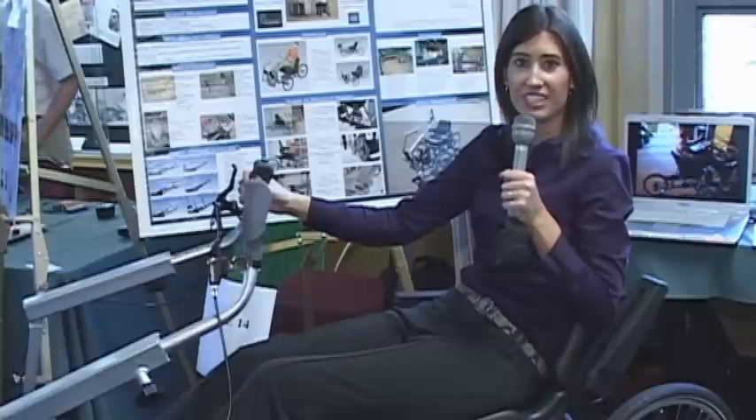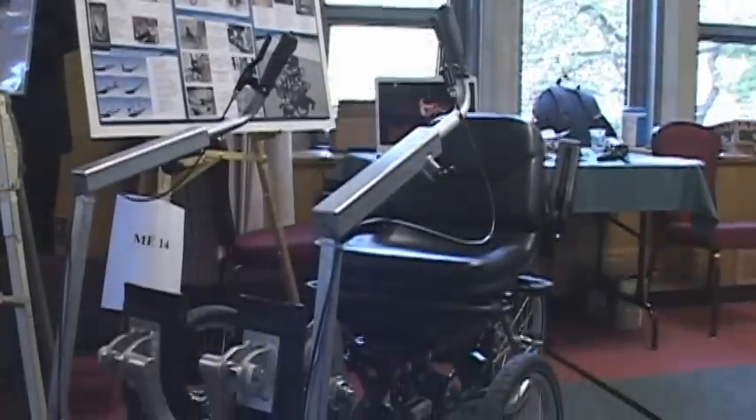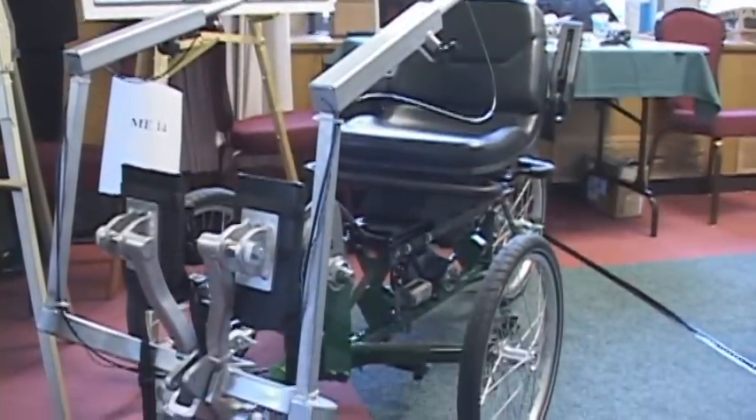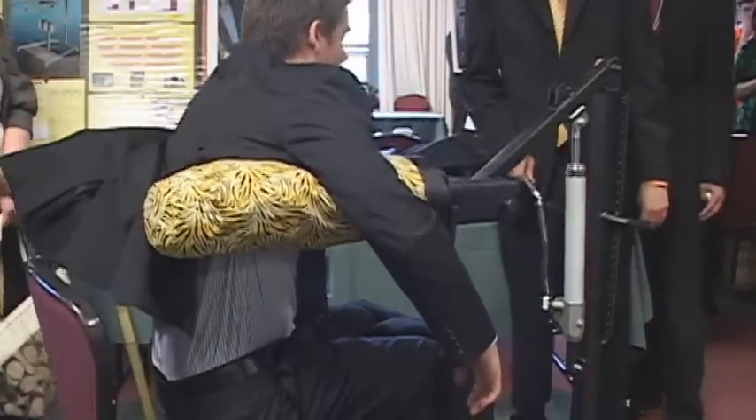From organizing recycling to making life easier for the disabled, like this machine — our project is basically a cycle for people who have cerebral palsy, so it allows them to get a cardio workout. This biomechanical machine is an improvement on prior designs.